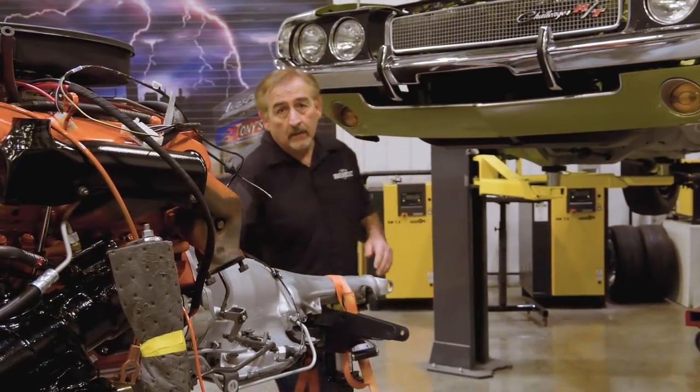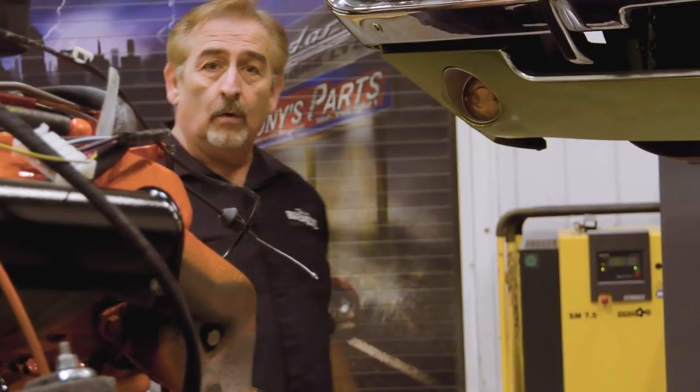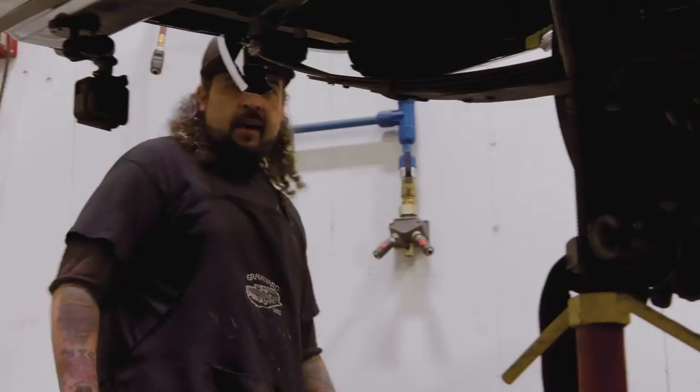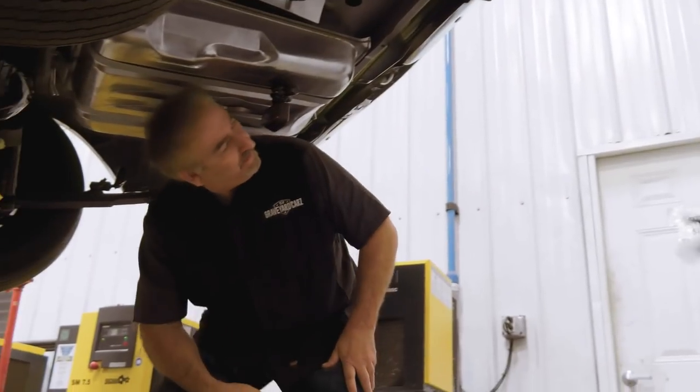I'm going to check back in with the guys on the rear end, see how they're doing, and if that's done we can go ahead and start moving forward with the engine install. We're a lot more efficient. How we doing? We got her! Wheels on and everything — that's nice, we don't even have to mess with the wheel.